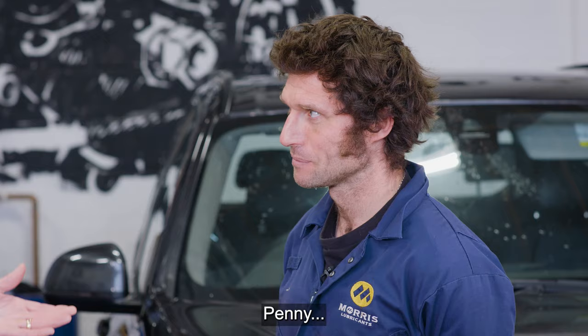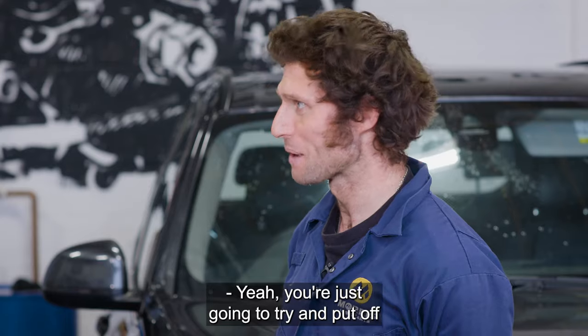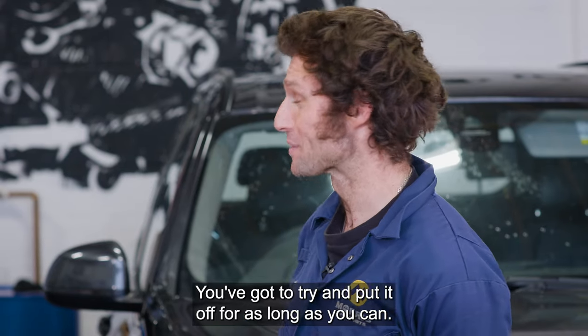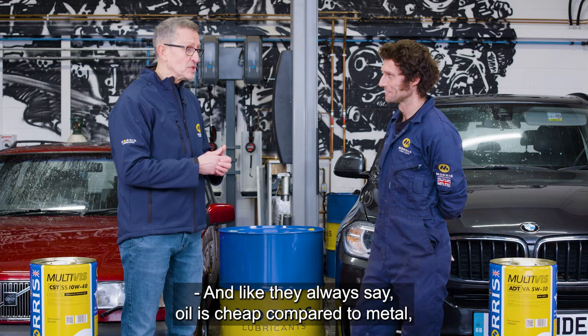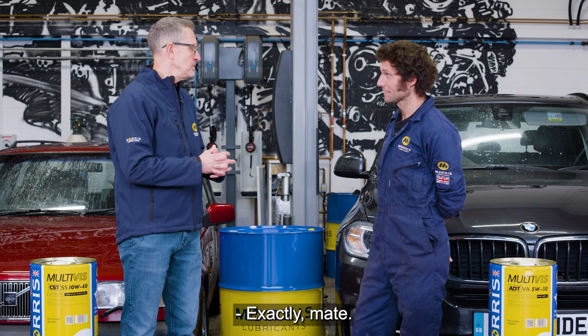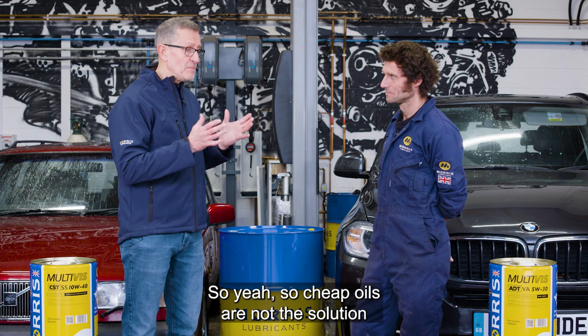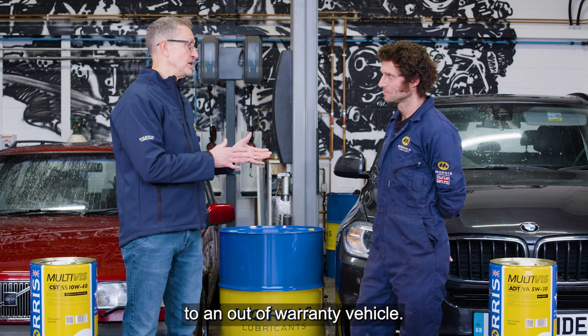An older vehicle needs the better quality stuff the older it gets — moving to a cheaper oil will just cause its early demise. Pennywise, pound foolish. You've got to try and put off the inevitable — getting to the scrapyard — for as long as you can. Oil is cheap compared to metal, so why bring on the demise of the engine quicker? Cheap oils are not the solution for an out-of-warranty vehicle — still use the OEM-specified products.